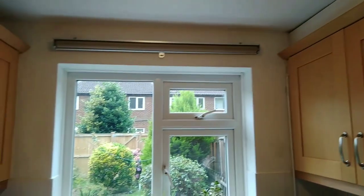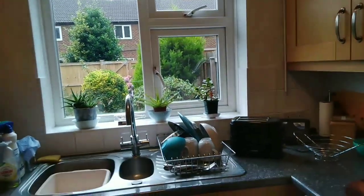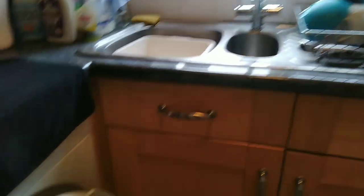We are used to very tight kitchens. Is there anything wrong with this kitchen? Would you leave it?